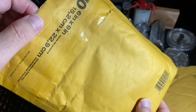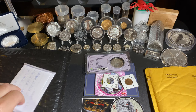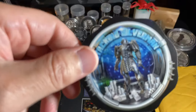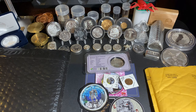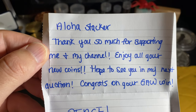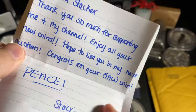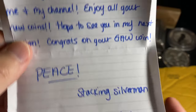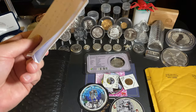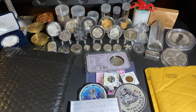Next this is from Stacking Silverman's auction. Let's bust this open — there's a letter. It reads: 'Aloha Stacker, thank you so much for supporting me and my channel. Enjoy all your new coins, hope to see you in the next auction. Congrats on your GA win — peace, Stacking Silverman. P.S. Your first auction win is here too.' We had a payment issue which caused a shipment delay, but no big deal as long as we get it all.